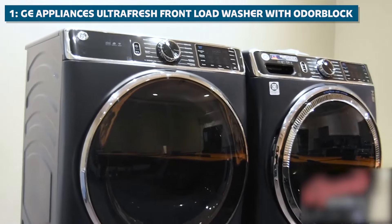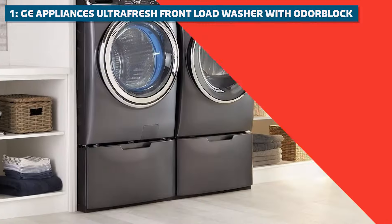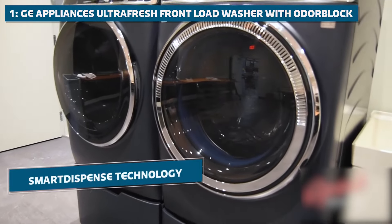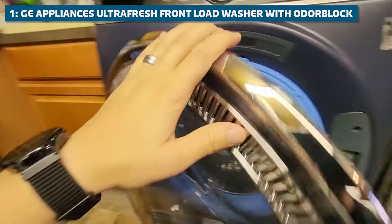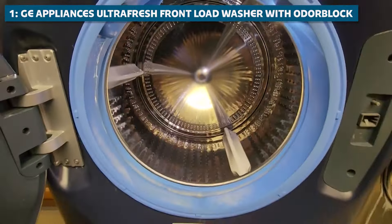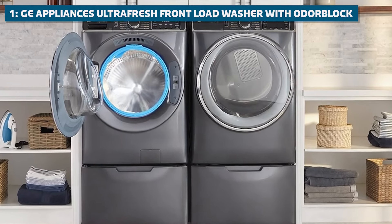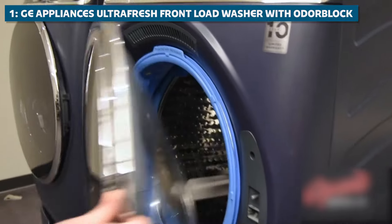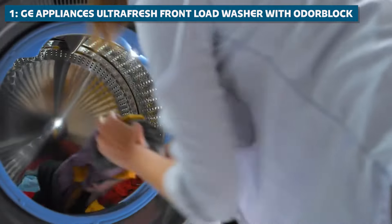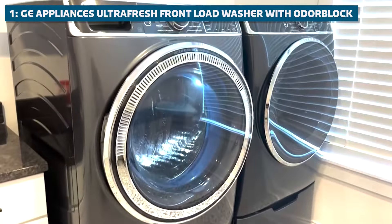This machine also comes with a built-in water heater that boosts the water temperature to fight tough stains and eliminate odors, ensuring that even the most stubborn stains don't stand a chance. It also features Smart Dispense technology, which automatically dispenses the perfect amount of detergent and fabric softener for each load. It comes equipped with a Sanitize Cycle that eliminates up to 99.9% of bacteria and allergens, and a Steam Cycle that uses the power of steam to refresh and rejuvenate your clothes, eliminating wrinkles and odors without the need for harsh chemicals or dry cleaning.